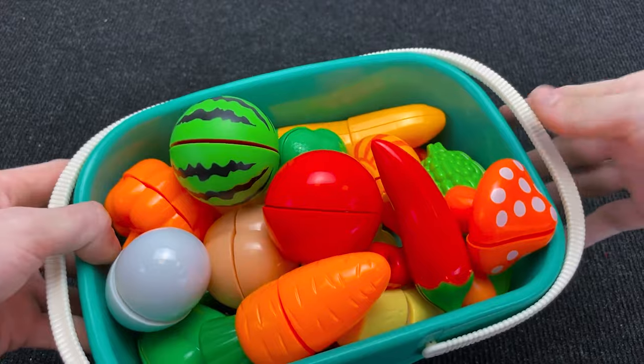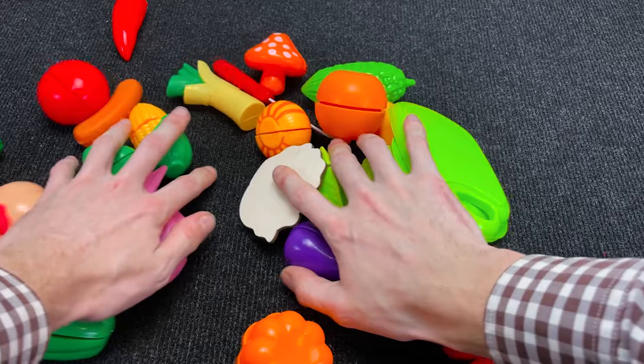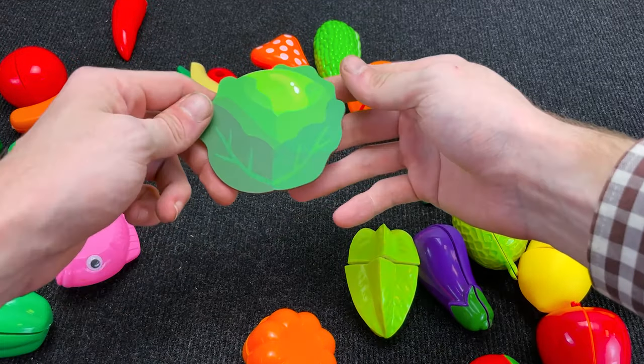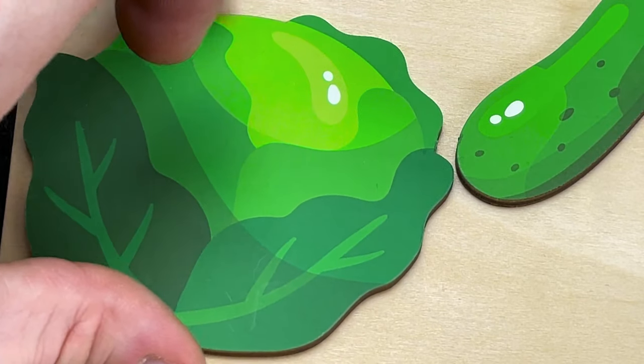Oh! It's a basket with vegetables! Okay, we need to find something! Yes, we found it! What is it? It is cabbage! Right! Put it here! Very good!